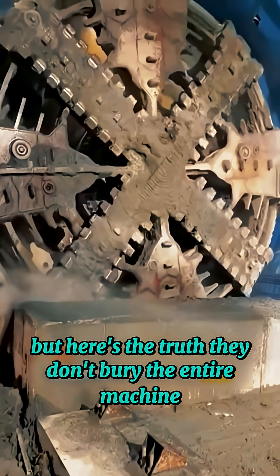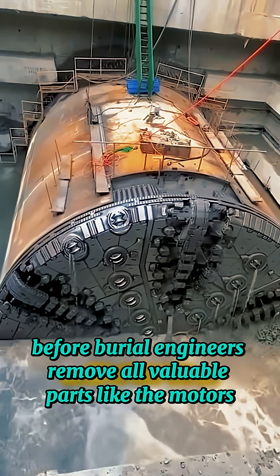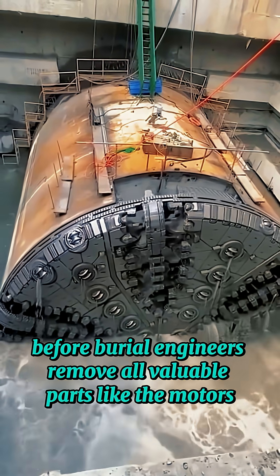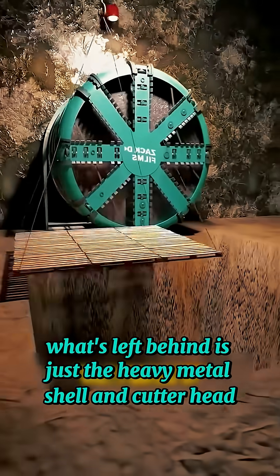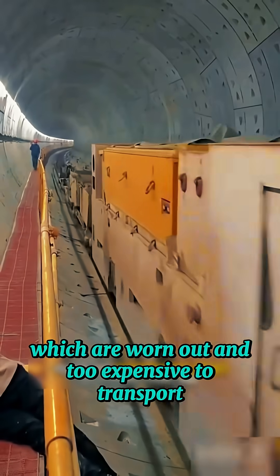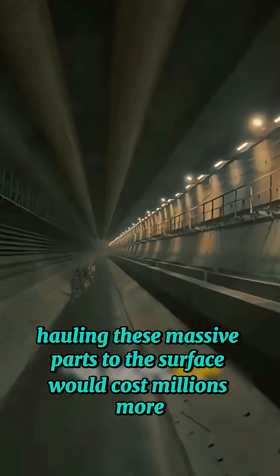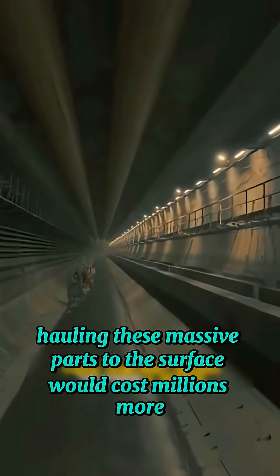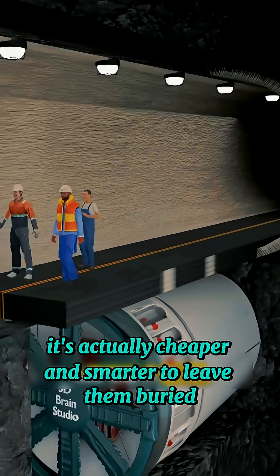But here's the truth: they don't bury the entire machine. Before burial, engineers remove all valuable parts, like the motors, control systems, and electronics. What's left behind is just the heavy metal shell and cutter head, which are worn out and too expensive to transport. Hauling these massive parts to the surface would cost millions more, so it's actually cheaper and smarter to leave them buried.